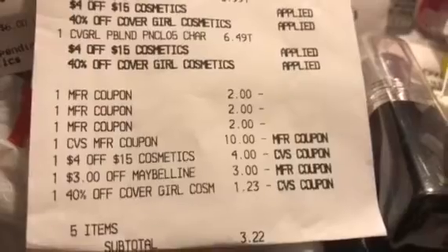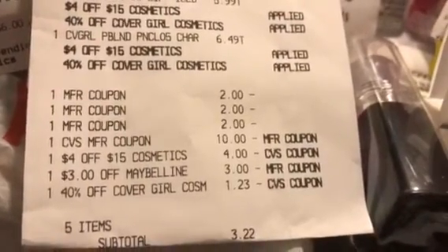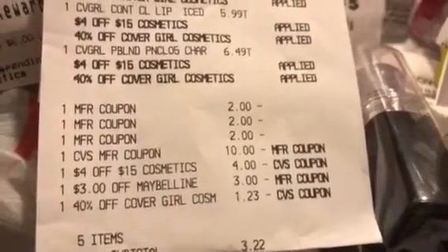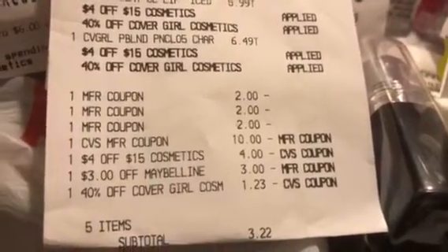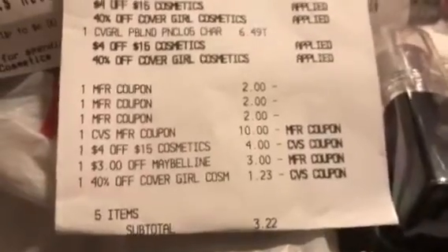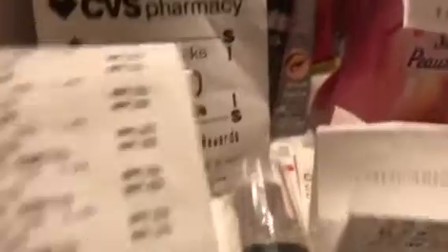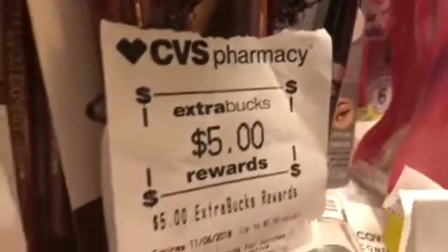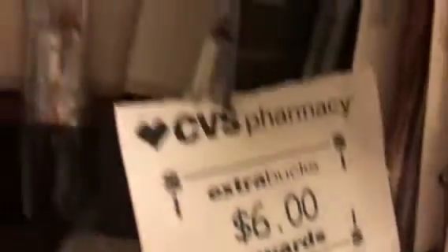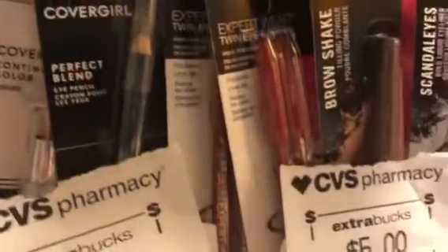She had a $4 off of $15, a $3 off of Maybelline, and her 40% off of the CoverGirl should have yielded over $5, but you know these CRTs, so she'll check with customer service on that on Tuesday. She had the $3.22, and she got back the $5 ECB on the Maybelline, as you can see, and then the $6 today on CoverGirl. And there's the lips, the CoverGirl, and the Maybelline.